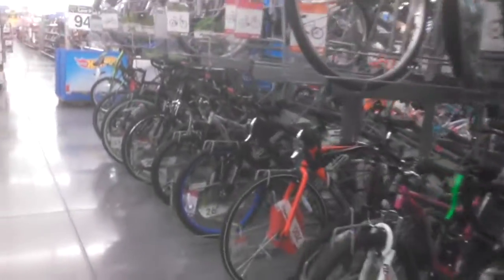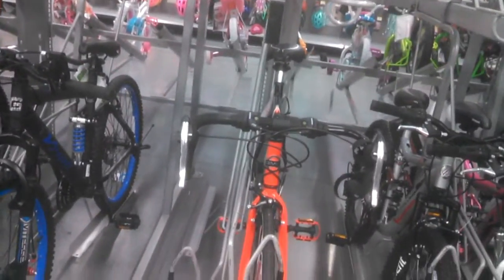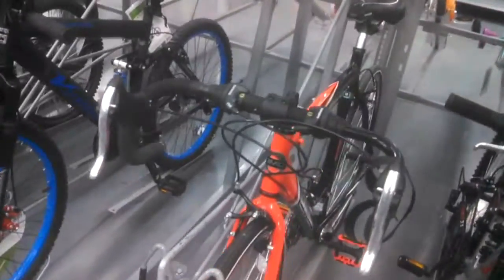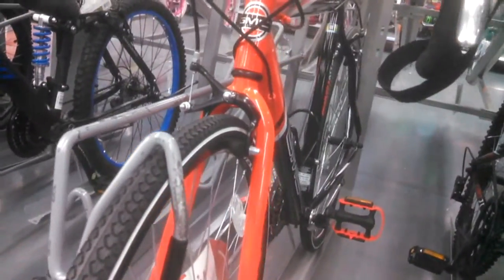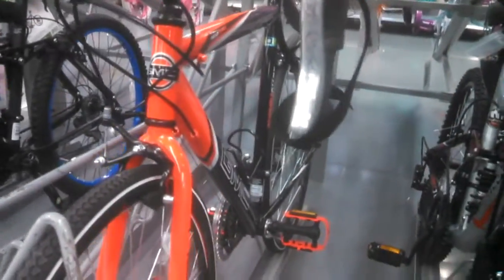Hey everybody, we're at the Huntersville Walmart. We're going to take a look at two relatives of the GMC Denali 700C red bike. Here is a Denali — it's actually an older model, new old stock from 2014. Notice the orange paint; they have changed since then, and I've done a video of a newer one.